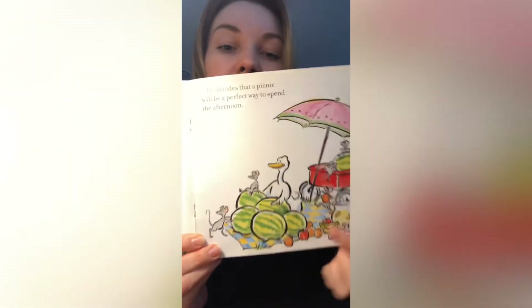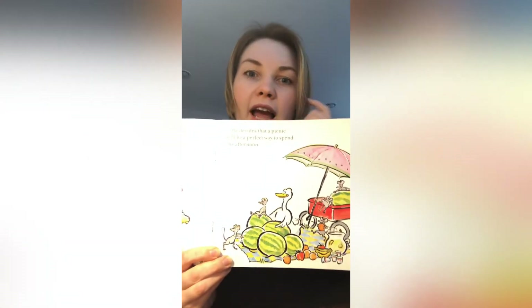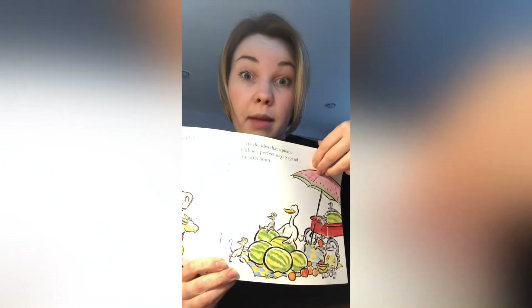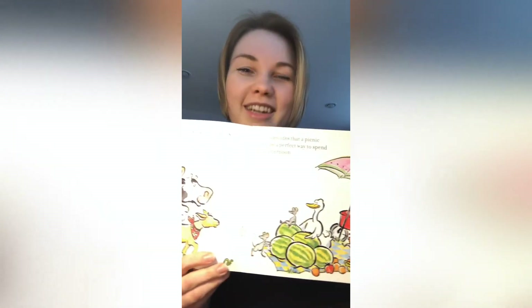How about a watermelon — can a watermelon be a character? Let's think about this. Is watermelon an animal? No, it's not. Is watermelon a person? No, it's not. Can it be a character then? No, it can't be. Good job, my friends.